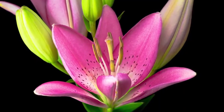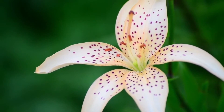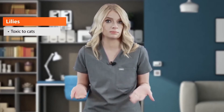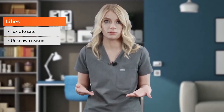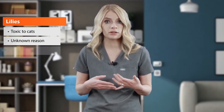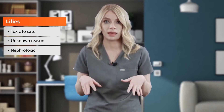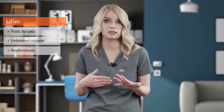Lilies are the most classic toxic plant. It's definitely seasonal, especially around Easter time — a very common toxicity that we see. This includes the Lilium and the Hemerocallis species, which fall into the Liliaceae family. They are toxic to cats but not to dogs and horses, oddly. The toxic principle is unfortunately unknown, but we know that all parts of the plant are toxic to cats. If cats have pollen on their face or paws, they should be bathed to remove the toxin and prevent re-ingestion.